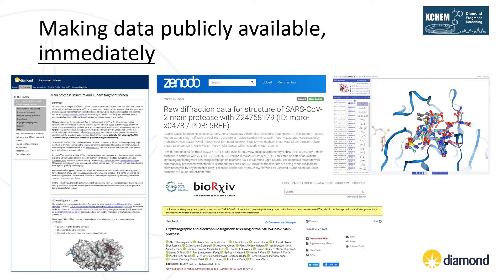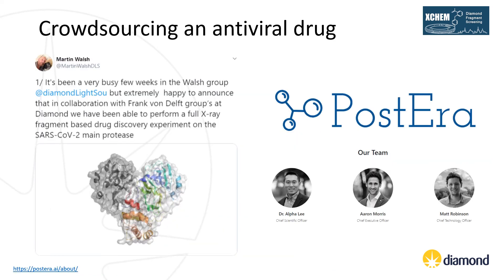Once we had completed our screen and solved all our structures, we were keen to release them as quickly as possible to help inspire and drive drug discovery projects against this target. As well as depositing in the PDB, we published a blog post on the Diamond website, made raw data available in Zenodo, made all models available to view and download on Fragalysis, and published a pre-print on bioRxiv ahead of later publishing in Nature Communications. We also took to social media, and this series of tweets from Martin Walsh caught the eye of the team at PostEra — Alfa Lee, Aaron Morris and Matt Robinson. PostEra is an AI platform that integrates molecular design with chemical synthesis using machine learning, and they offered to build a web portal where anyone in the world could submit a compound design based on our fragment screen results that we could then synthesise and evaluate as inhibitors. And this is how the COVID Moonshot was born.